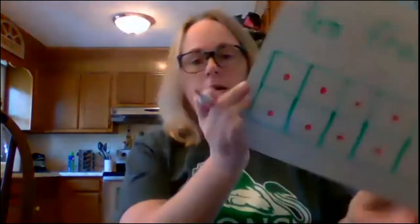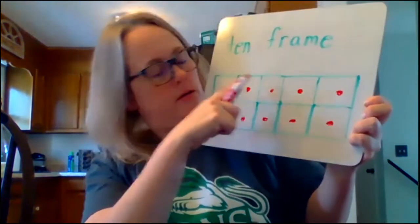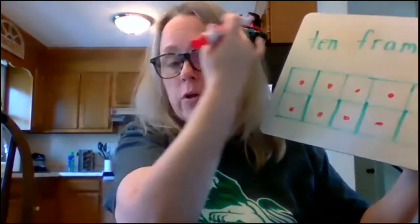So when you have a 10-frame, you can show any number 1 through 10. But do you guys know what number you have when you fill it all the way up? I'm going to fill up every box on the 10-frame — filling them up with circles that look like our counters. Count with me. Ready? 1, 2, 3, 4, 5, 6, 7, 8, 9, 10. When I fill in all the dots on the 10-frame, I have 10. The most that a 10-frame can hold is 10.